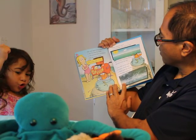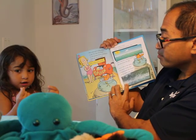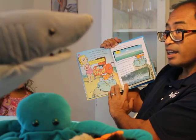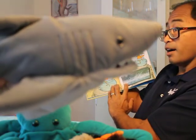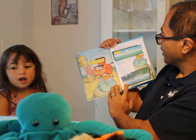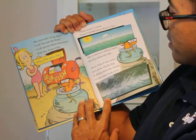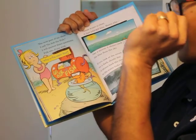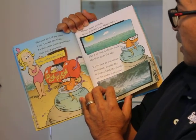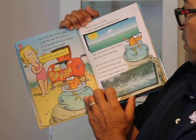Ocean water is clear — it just looks blue. Here's why: like a mirror, it shines back the blue from the sky. If you look at the ocean on a dark, cloudy day, it shines back the clouds, so the water looks gray.